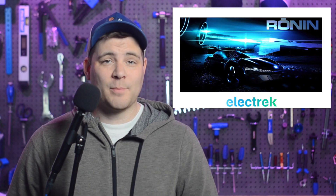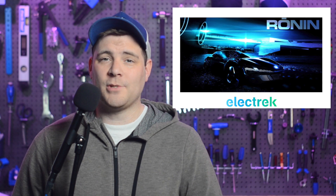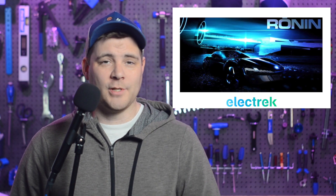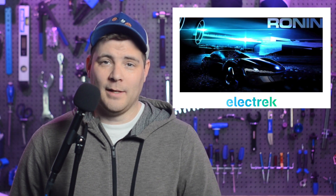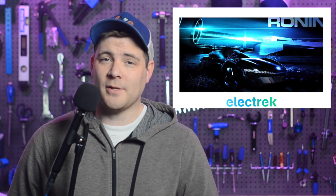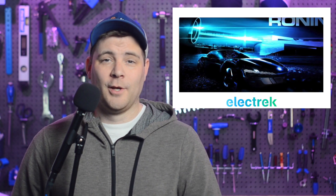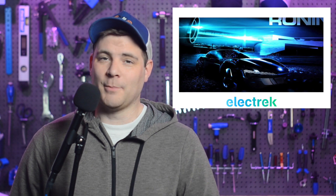Fisker has announced Project Ronin, the company's third electric vehicle, and it's going to be a GT sports car claiming the longest range of any production EV. In our estimate, that's going to be over 500 miles of range. They say the new EV will feature a battery integrated with the vehicle structure. While we're excited to see what could become of the third EV from Fisker, we are also anxiously awaiting the arrival of their first EV — the Fisker Ocean SUV, which has yet to hit the market.